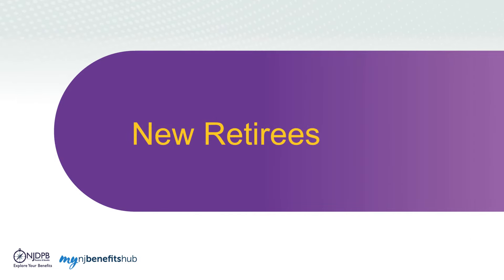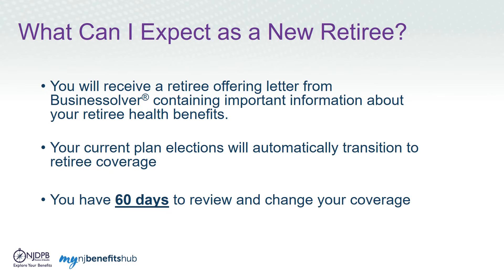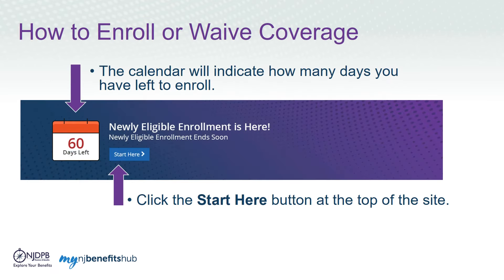If you are a new retiree, you can enroll and manage your health benefits online at My NJ Benefits Hub. You can expect to receive a letter from Business Solver outlining important information about your retiree health benefits and coverage options. Your current coverage as an SHBP or SEHBP active employee will automatically transition to retiree group coverage. You will have 60 days to make any changes to your retiree coverage at My NJ Benefits Hub. When you're ready to enroll, click the Start Here button. The calendar will display how many days you have left to enroll.